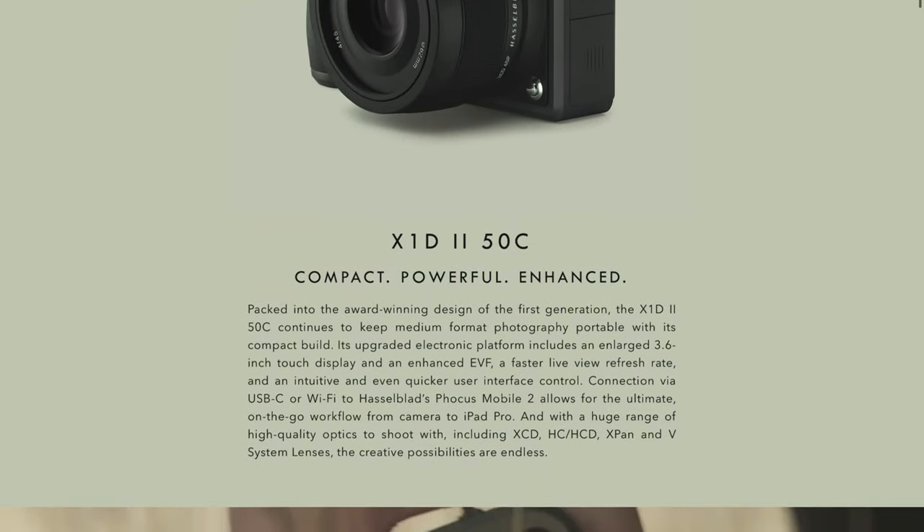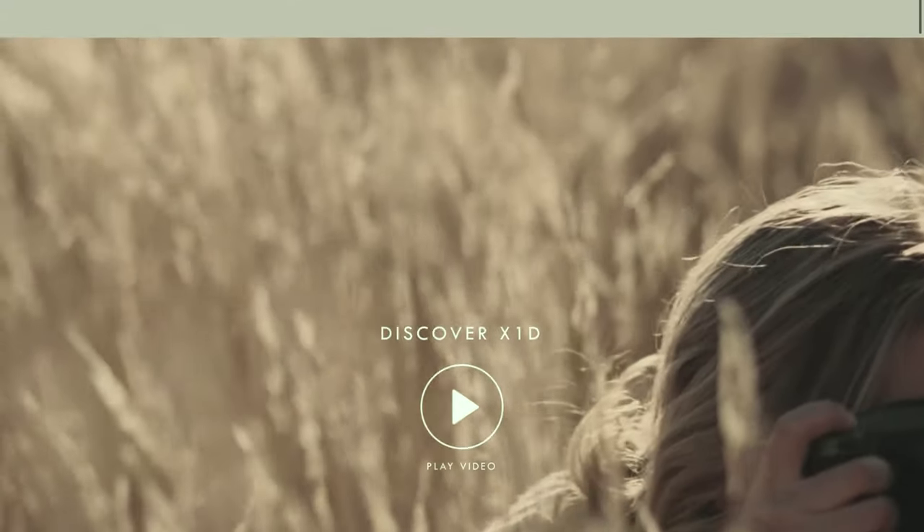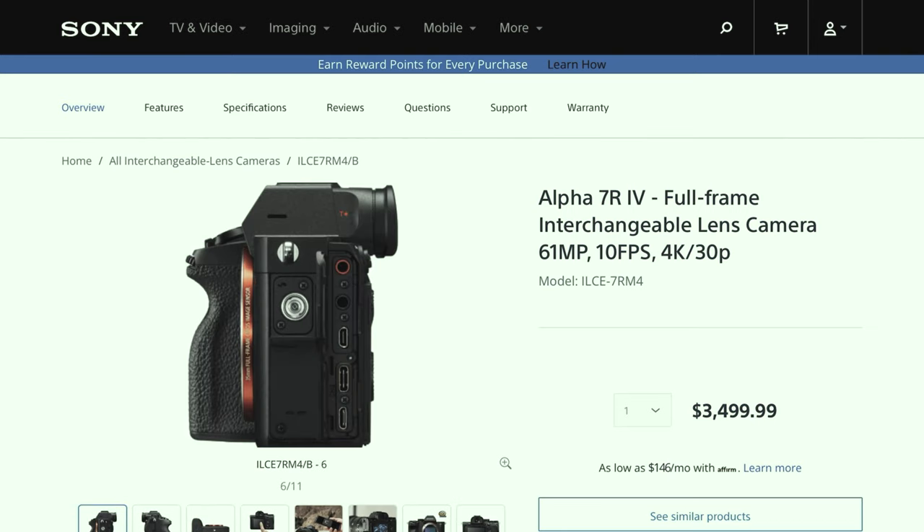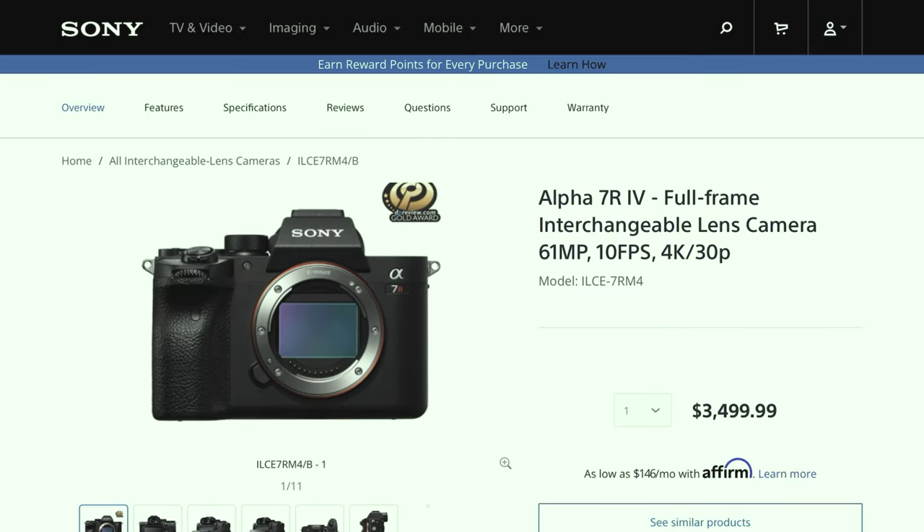I was using a Hasselblad X1D and all the XCD lenses and it got really expensive, so recently we made a business decision to switch over to a Sony a7R IV, which is still a whopping 60 megapixels and overkill for about 90% of what I shoot. In some ways it offered more compatibility and versatility than the Hasselblad system, and also saved me a ton of money. It took a decade of working as a professional photographer before I splurged on fancy equipment.